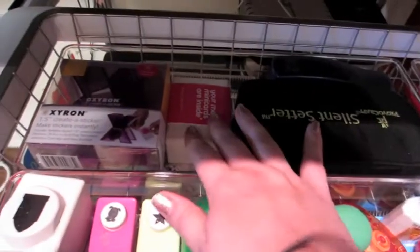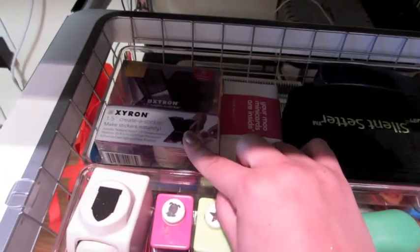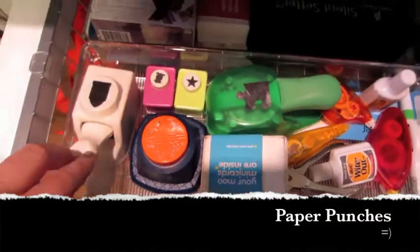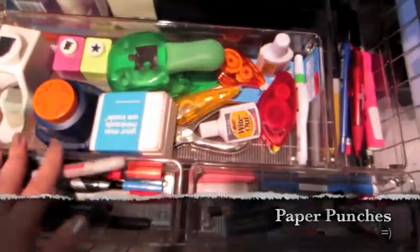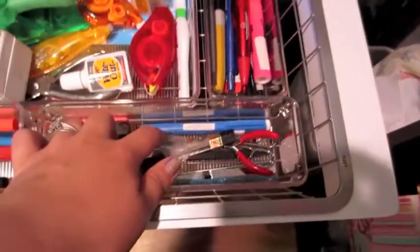I've got my silent setter, some business cards, a sticker, a sticker maker. I don't have many of these so for now this is where I store them — if I get more I'll have to come up with something else. I've got those in there, whiteouts, pens, markers.